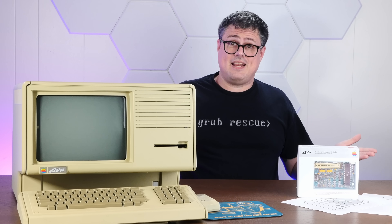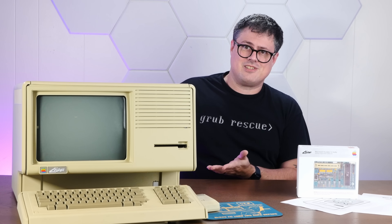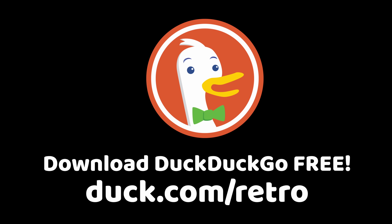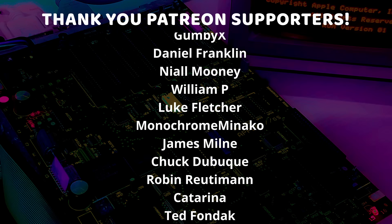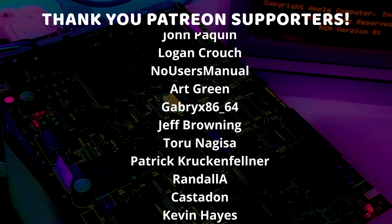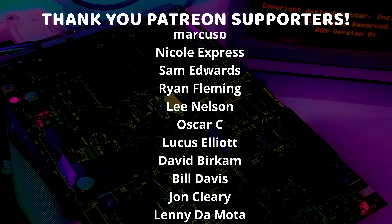Let me know your thoughts on that down in the comments below. That'll do for today's video — if you enjoyed it, I'd appreciate a thumbs up, and if you'd like to see more Lisa adventures, please subscribe. Thank you very much for watching. Thanks again to DuckDuckGo for sponsoring today's video, and a very special thank you to all of my Patreon supporters and channel members — I am so very grateful and I just could not do this without you.